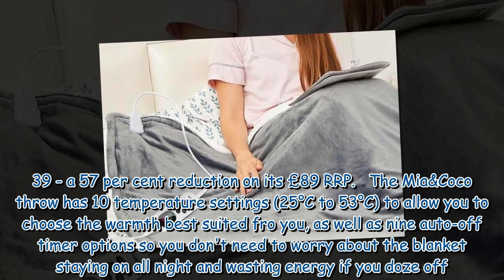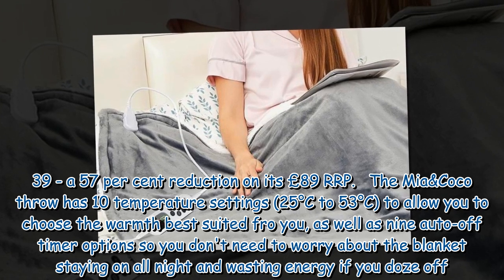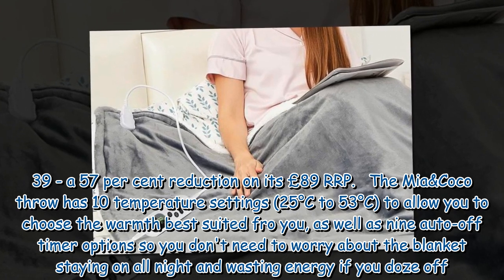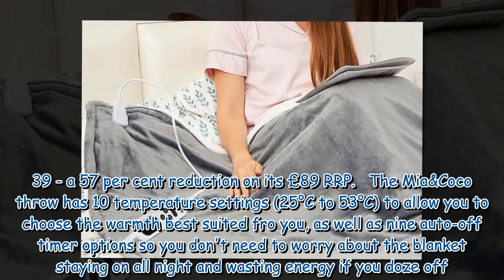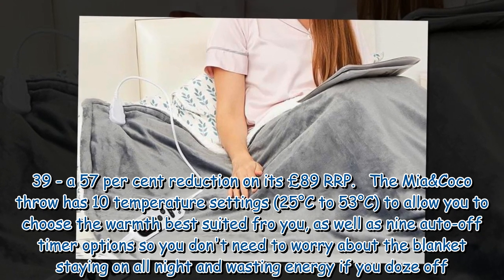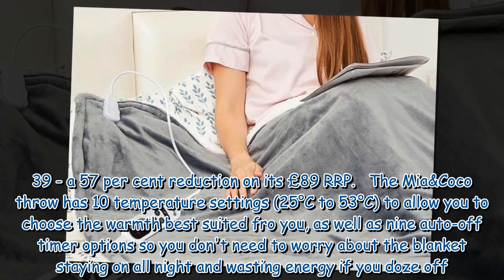The Mia & Coco throw has 10 temperature settings, 25 degrees Celsius to 53 degrees Celsius, to allow you to choose the warmth best suited for you, as well as 9 auto-off timer options so you don't need to worry about the blanket staying on all night and wasting energy if you doze off.